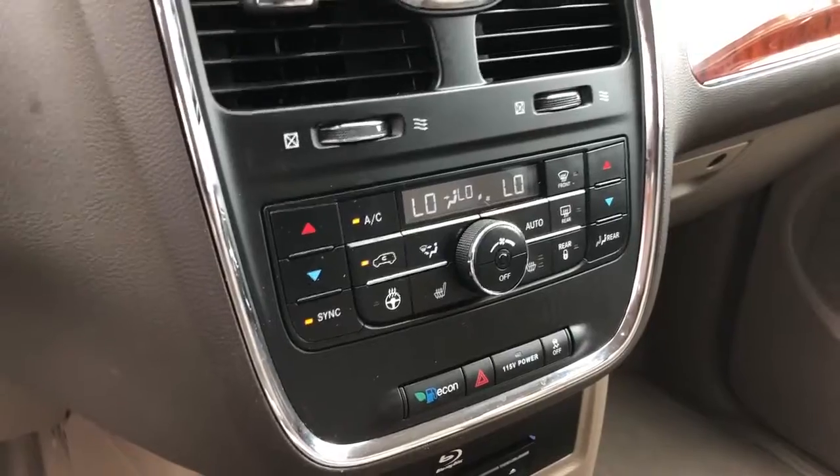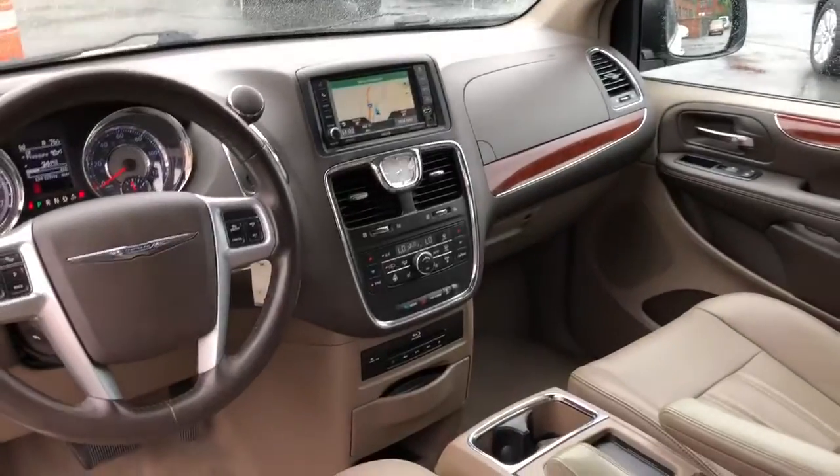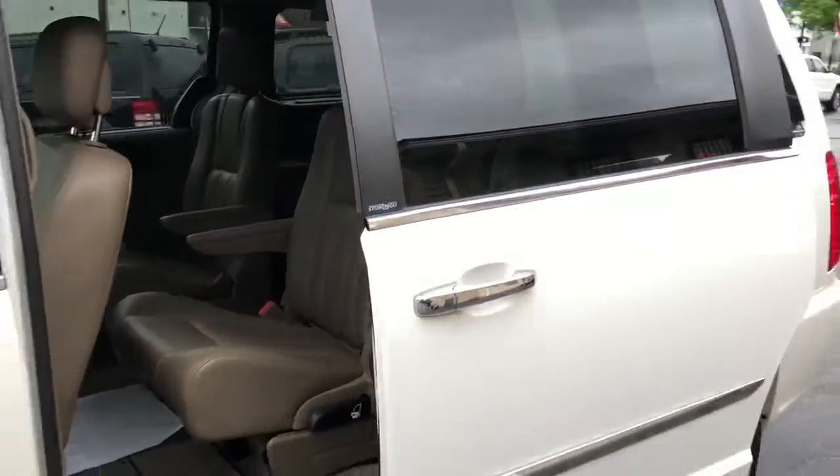Heated steering wheel, heated seats including second row, dual DVDs, power rear gate — loaded, folks. The condition is exceptional, really well maintained and clean, with 22 dealer service records.